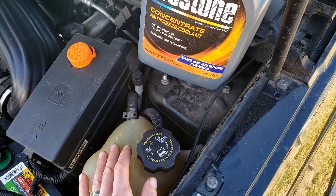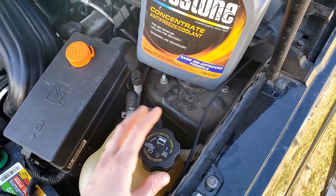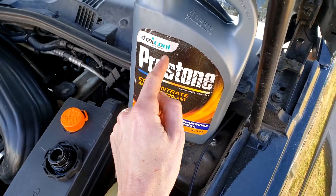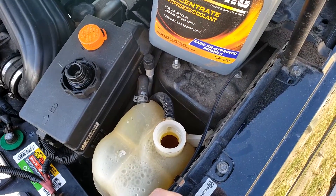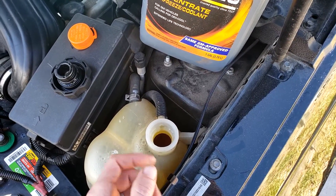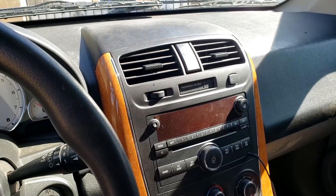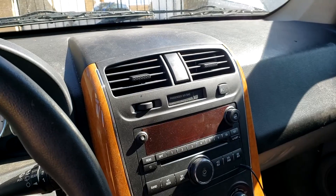If you're unsure whether you have a minor leak causing these fluids to mix, there are a couple of steps you can take. First, smell the coolant overflow to make sure it smells like coolant — you can compare it against a new bottle to confirm they smell exactly the same. If you have transmission fluid in there, it will have a sweet smell. You can also smell your transmission fluid directly to get a gauge on what it smells like.